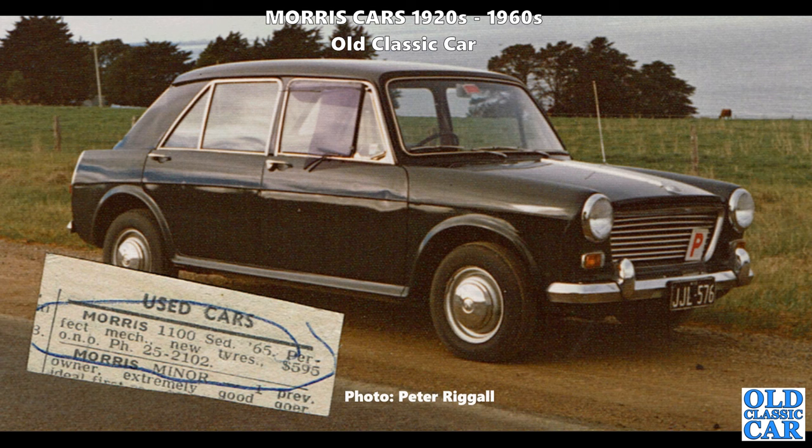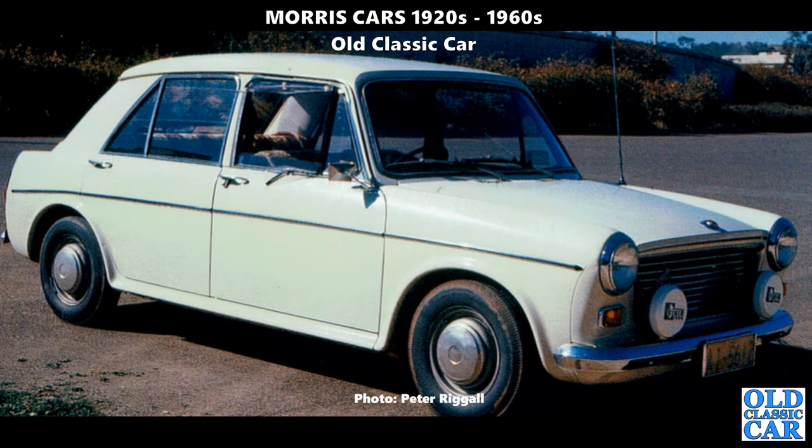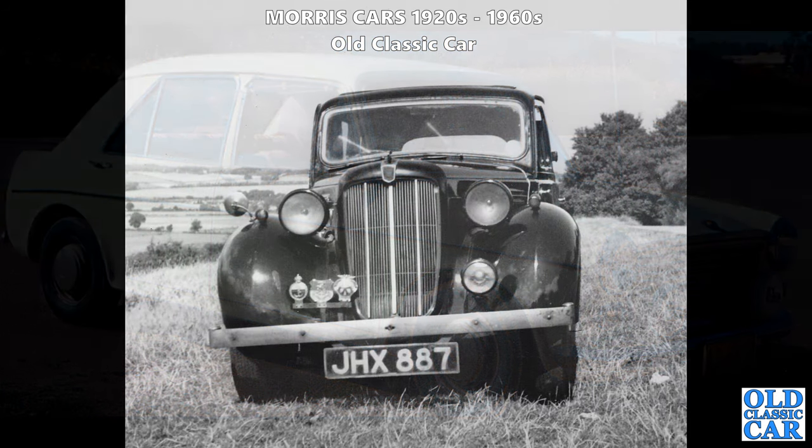Thanks to Peter for the following two photographs. Here is his 1965 Morris 1100, along with the original advert he bought it from - '1100 sedan 1965, perfect mechanicals and new tyres.' What a great shot. His replacement car was the 1100S, dated to 1969, fitted with the 1275cc A-series engine - a transverse single-carburettor setup, unlike the twin-carburettor Mini Coopers.